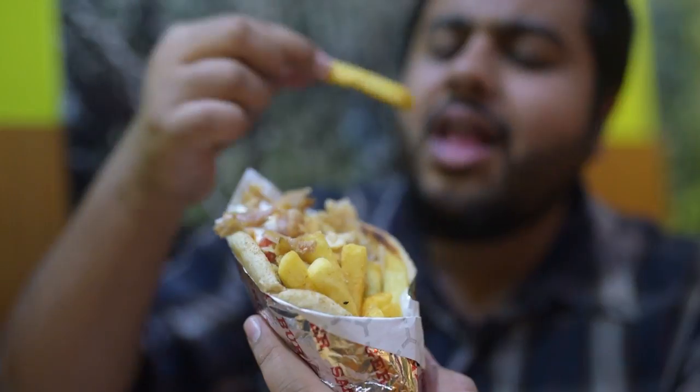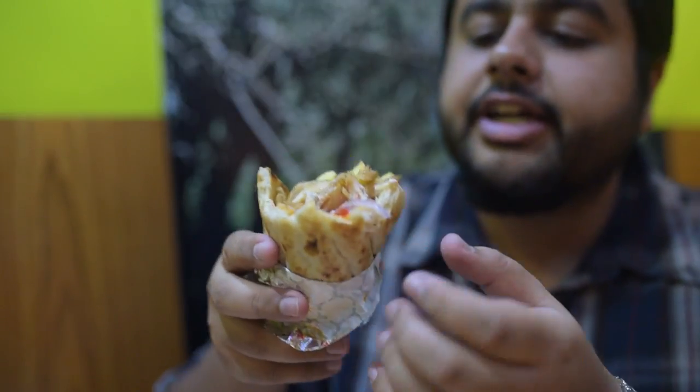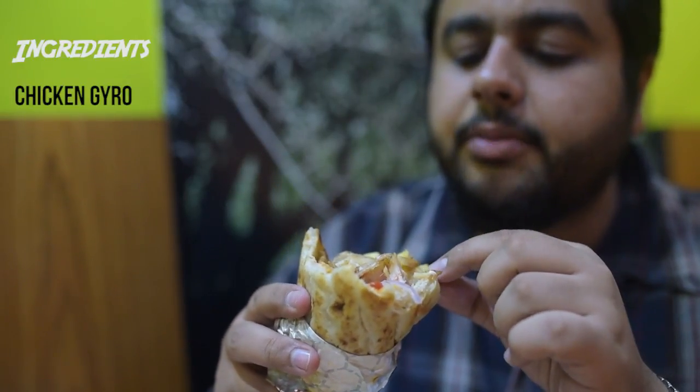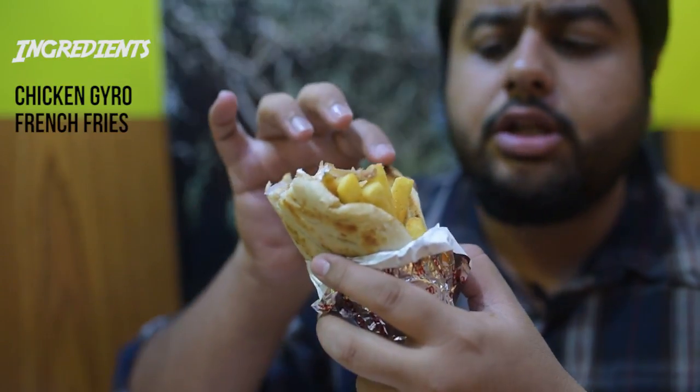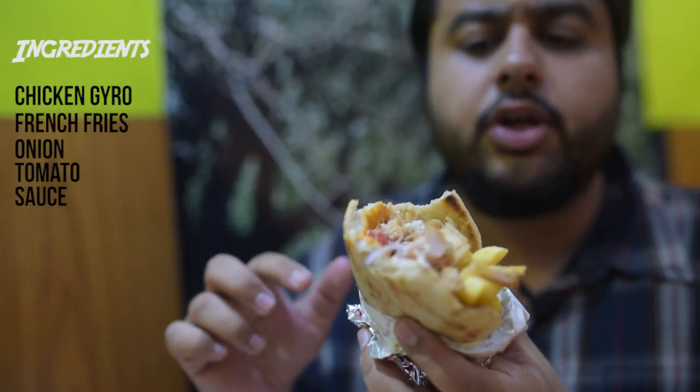It looks pretty good and big. Let's see how it is and you can see the details of it. Not bad. I've already taken a bite from it just to show you what's inside. They have added a plenty amount of chicken in it. There's lots of french fries, there's onion, tomato, and there's special sauce.